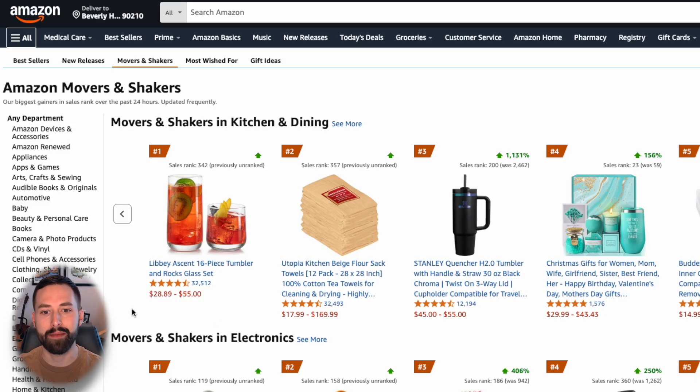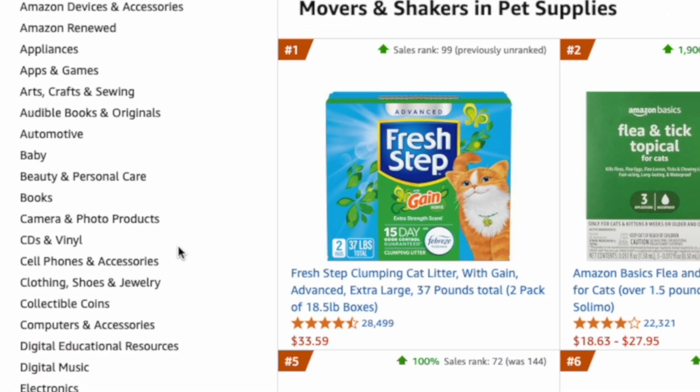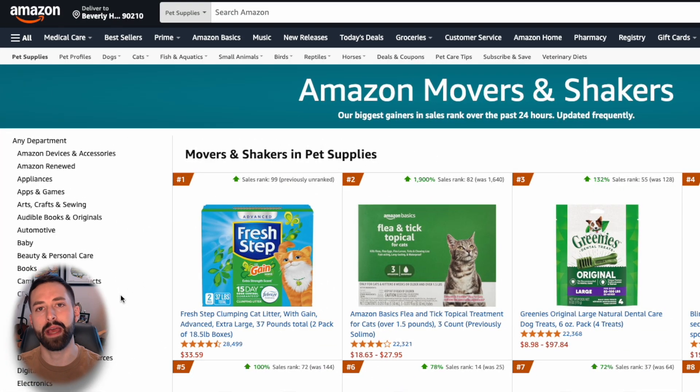The idea here is if we find a product that is trending very high over the past 24 hours and only has a couple hundred reviews, that typically means there's low competition in that niche and very high demand, which is really the sweet spot for any e-commerce product opportunity. If at any point you want to click a certain category, such as pet supplies, you can do so on the left-hand side.